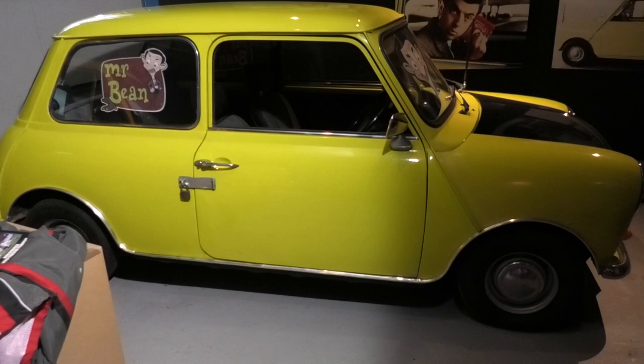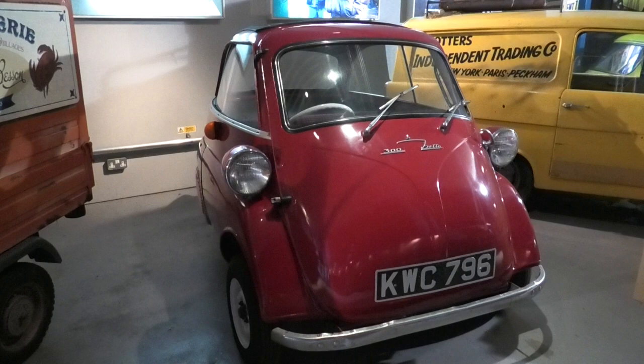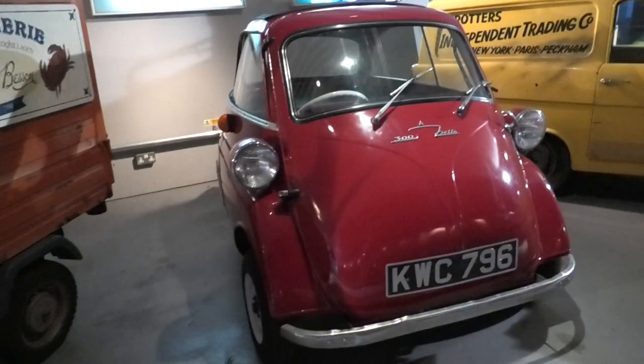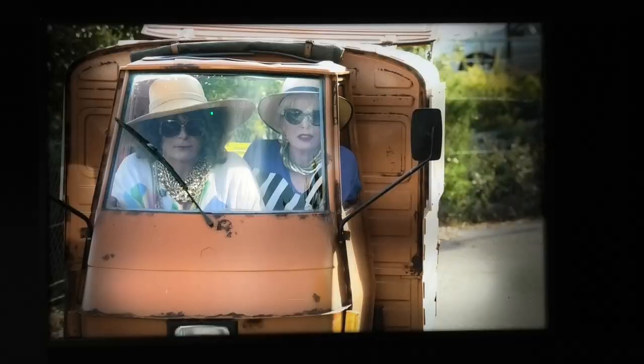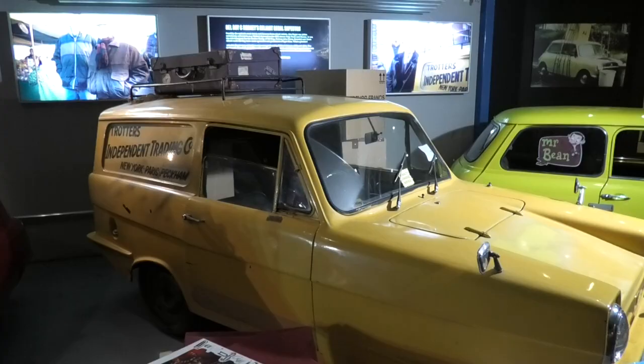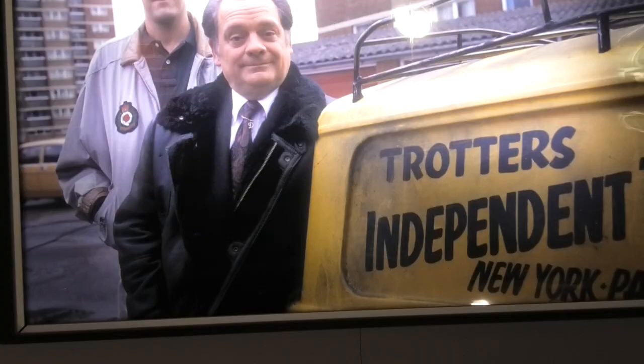This Mini first appeared on TV as Mr. Bean's car. Heartbeat fans will recognise barmaid Gina Ward's BMW Isetta. This Italian Piaggio bubble car was first used by Eddie and Patsy in Absolutely Fabulous. The 700cc Reliant Regal featured in Only Fools and Horses as Del Boy and Rodney's sole transport.